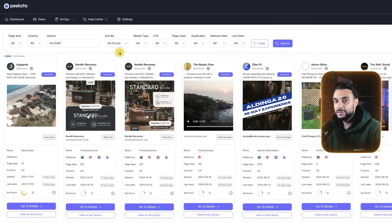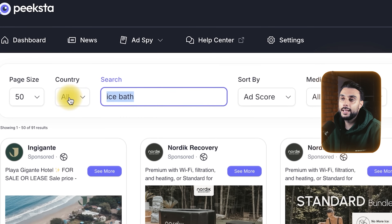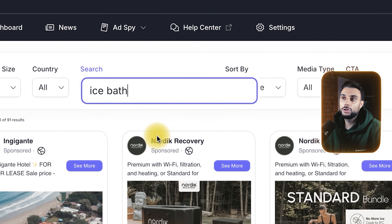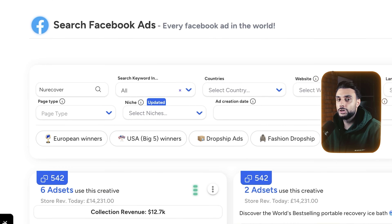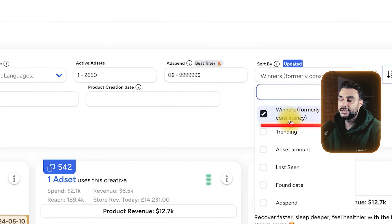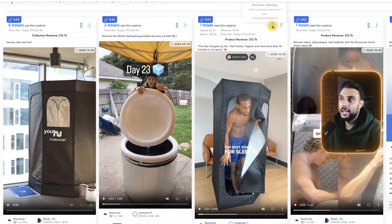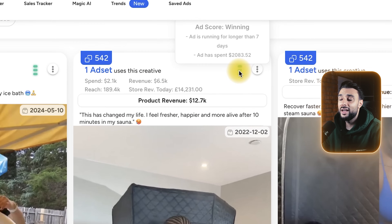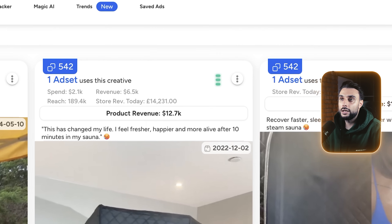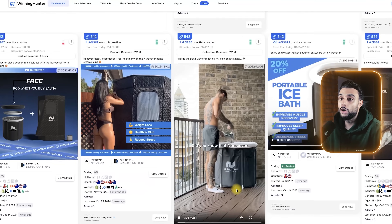If I'm going to advertise on Facebook, I need to see proof of concept. To find out this information, you need to use an ad spy tool like Peakster or Winning Hunter, because when you type in the niche name or the actual page name, you can sort it by ad score or by performance. On Winning Hunter, I've typed in the name of the page and sorted it by winners. You can see green lights which say 'ad score winning — ad has been running longer than seven days.' For Nuvu Cover, all their ads are green lit and winning.